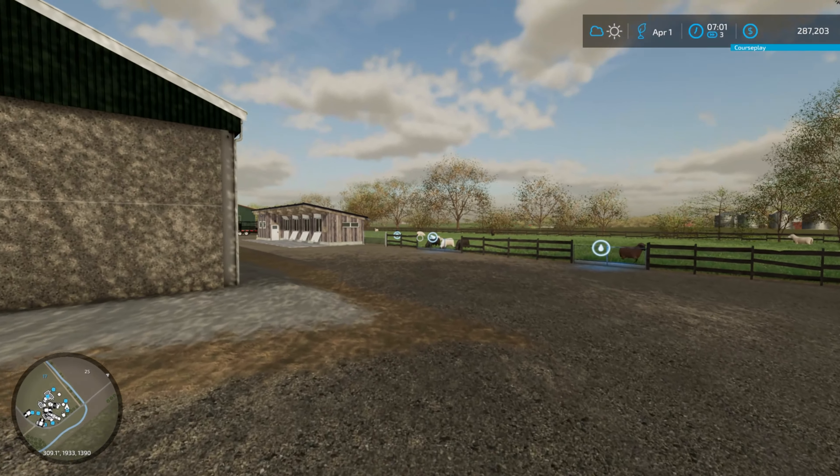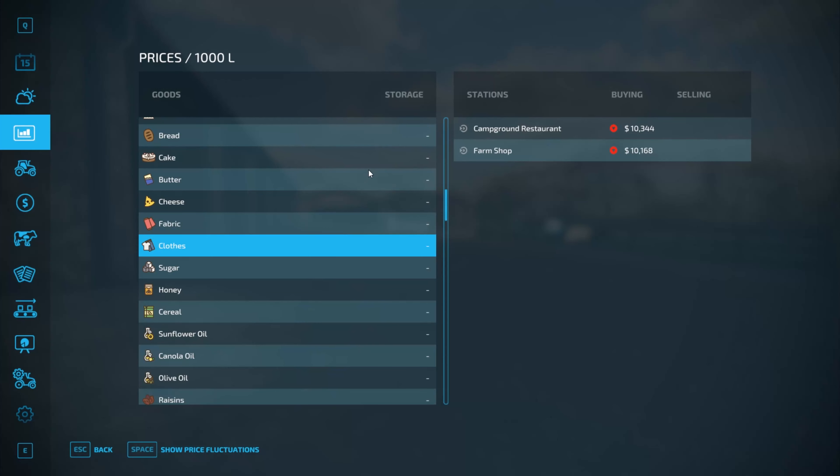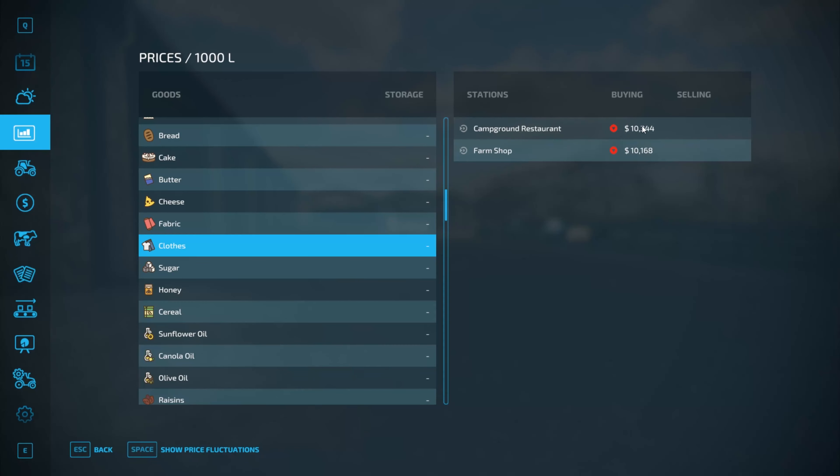Bright and early, seven o'clock on April 1st. Let's take a quick look — it's jumped up past the amount it was yesterday, $10,245. It's still above and has actually raised in price, but it's going to fall again.